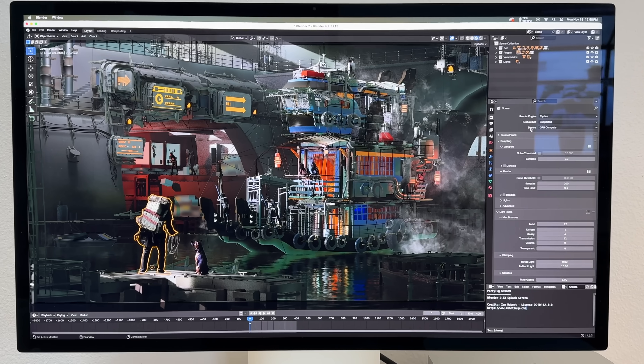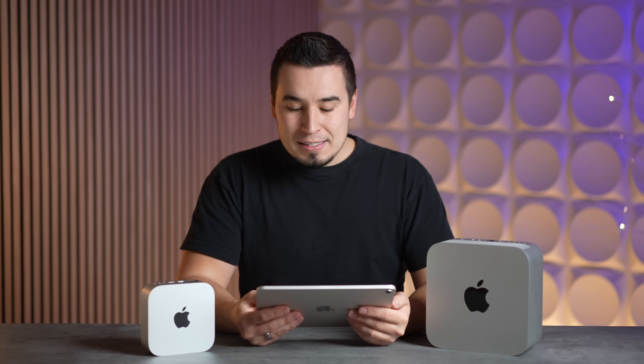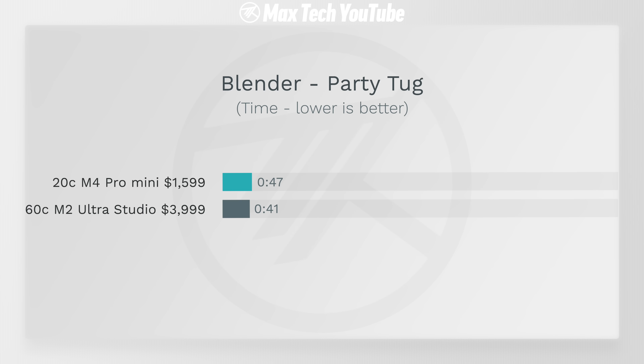For our final test, 3D rendering in Blender using the Party Tug project — despite the massive difference in raw graphics performance — thanks to ray tracing the Mac Mini was only six seconds slower: 47 seconds compared to 41 seconds.